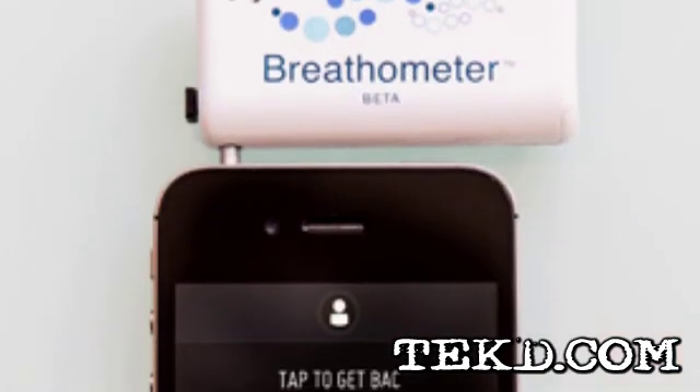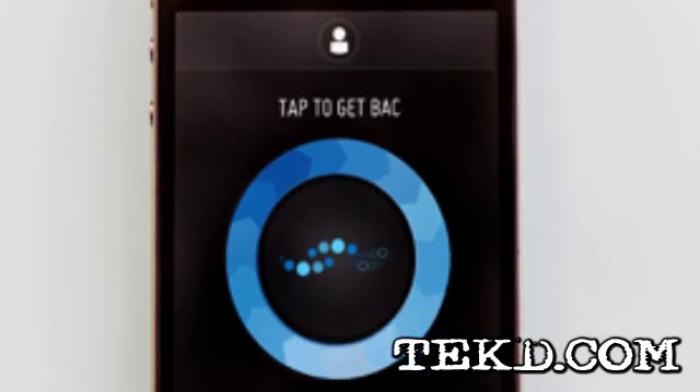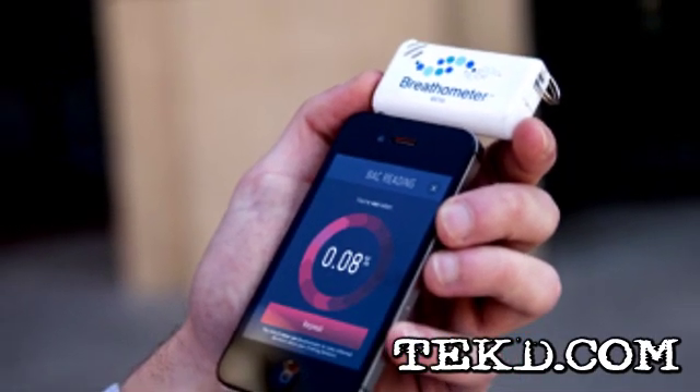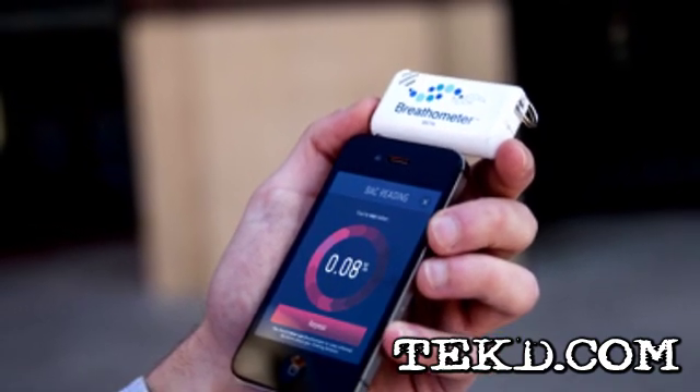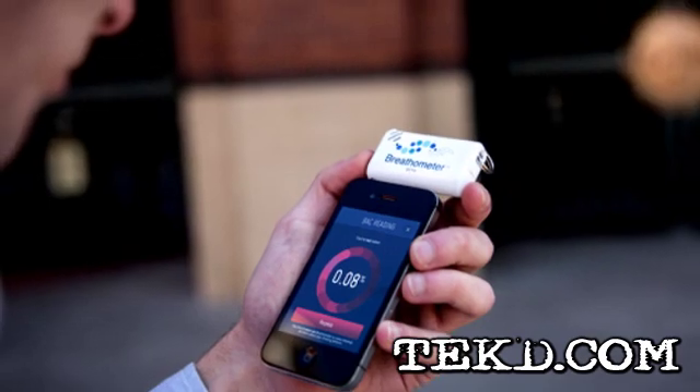The app is designed to be as simple as possible for when you're at your best, and the device is as accurate as a consumer breathalyzer. The app will also track your BAC over time so you know if you are sobering up, or simply press a button in the app to make the responsible decision to call for a ride.